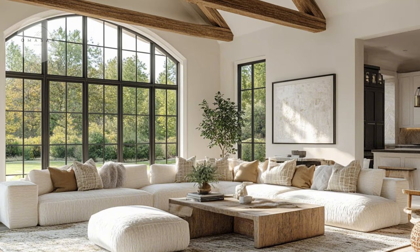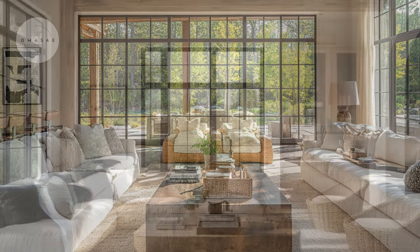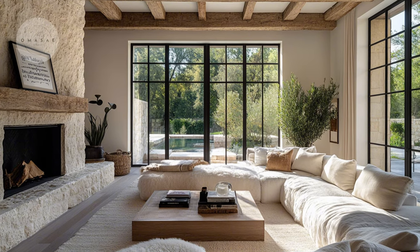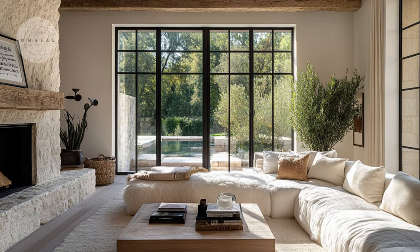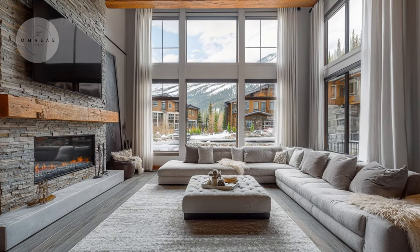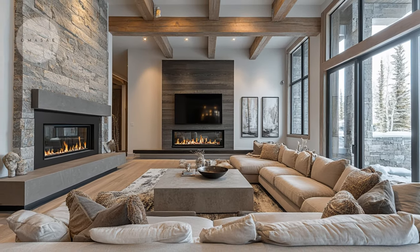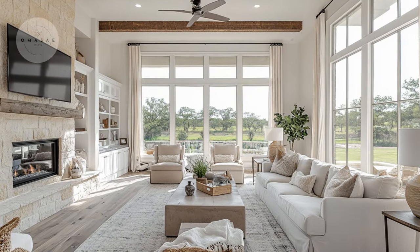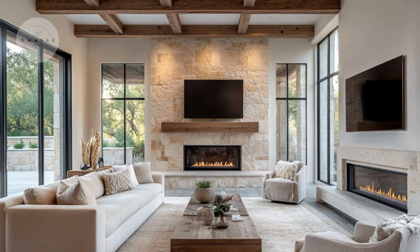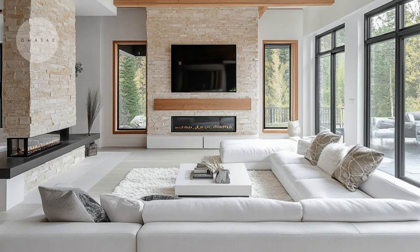The large windows in the living room play a crucial role in its design, allowing natural light to flood the space and enhance the airy, open feel. This abundance of natural light not only brightens the room but also emphasizes the fresh and modern aesthetic. The interplay of light and shadow adds depth and interest to the neutral tones, making the space feel even more expansive and inviting. By integrating large windows with a thoughtful color palette and contemporary furnishings, the living room becomes a harmonious blend of elegance and comfort, setting a refined tone for the entire home.